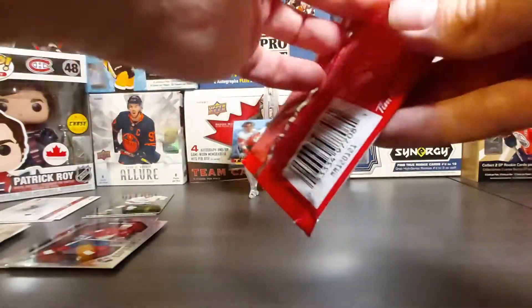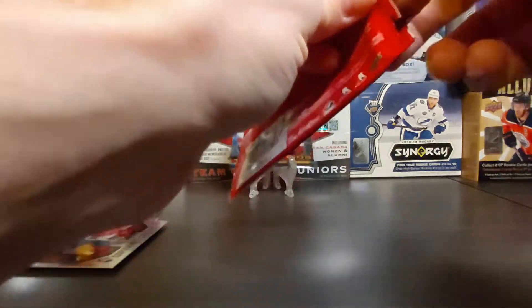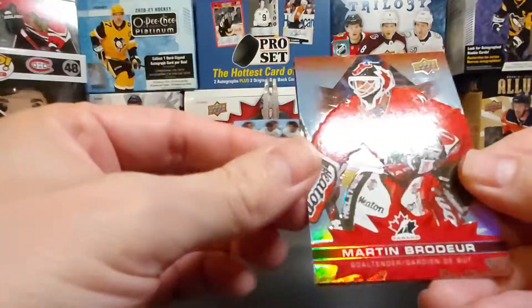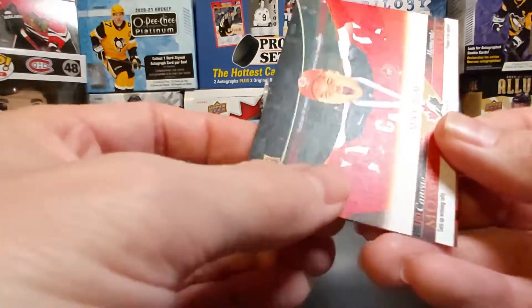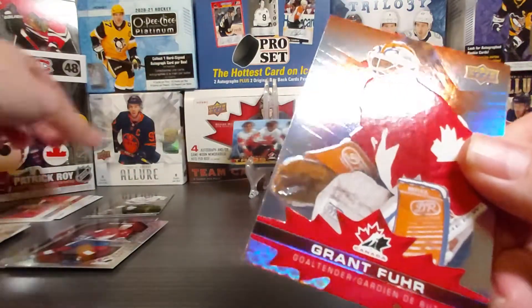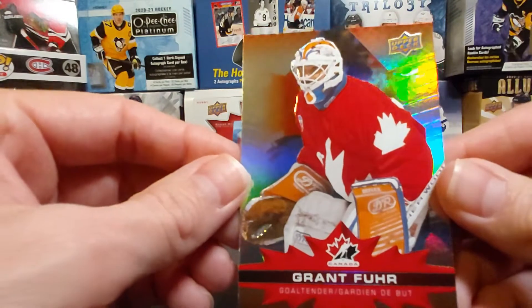Last pack — let's go, mojo! Marty Brodeur! And then Max Domi UD Canvas Moment — I didn't have that one. And another goalie legend, Grant Fuhr base. Great way to end the break.